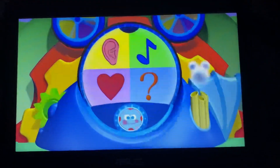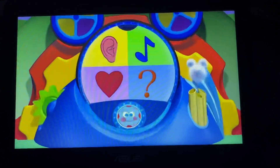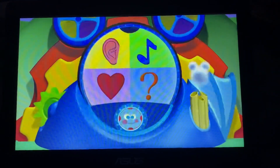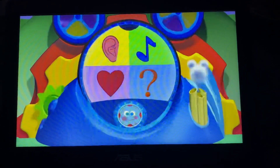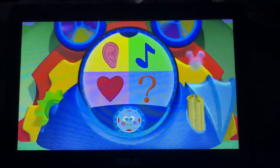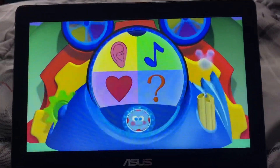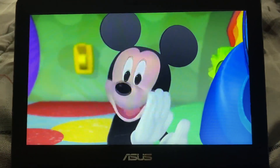Instead of Mousecatools, we got something different! That's right! These pictures, called pictograms, are clues. Each one is giving us a clue to the kind of Mousecatools we gonna need to help us! Let's see! We have a picture of an ear! A picture of a musical note! A picture of a heart! How sweet! And a mystery Mousecatool! That's a surprise tool that can help us later!